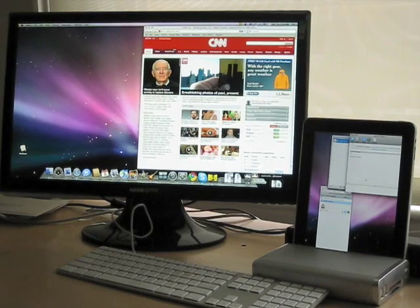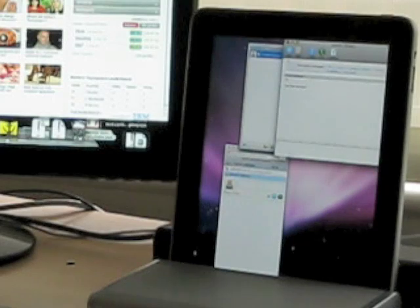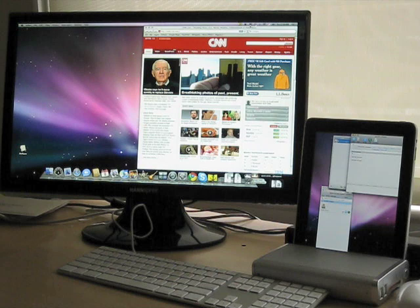Once you download the iPad app to your iPad and install the desktop application to your desktop, you use it as a second screen. You use it as you normally use your computer. You can browse the web while talking on Skype and using twice as much space.